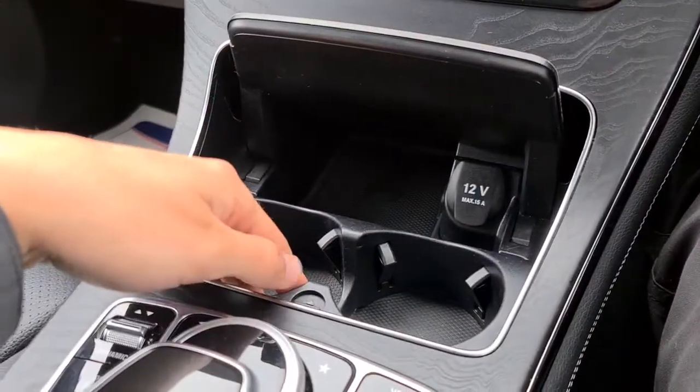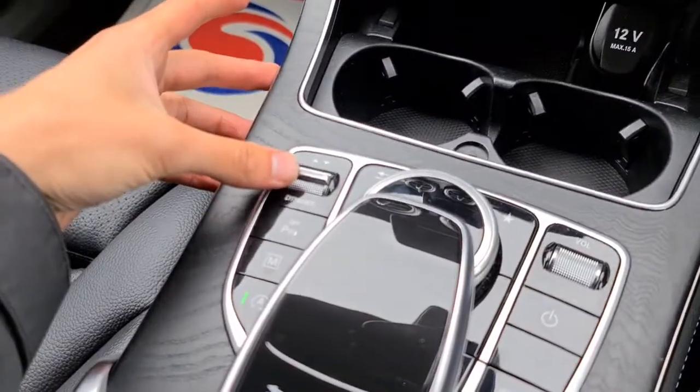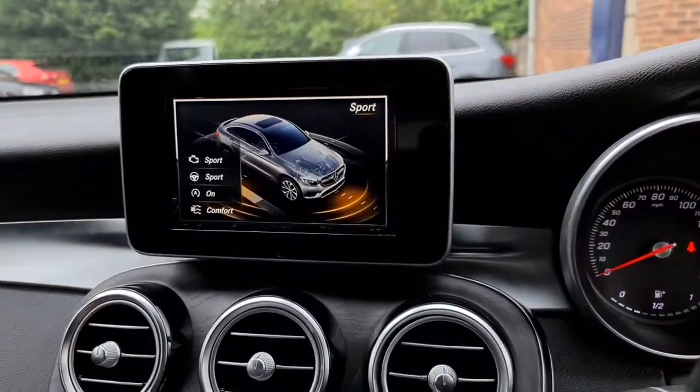You've got extra storage just underneath, with two nice-sized cup holders which can also come out if you don't want them. Drive select mode just here — to go through sport, it will show up on that screen as well.